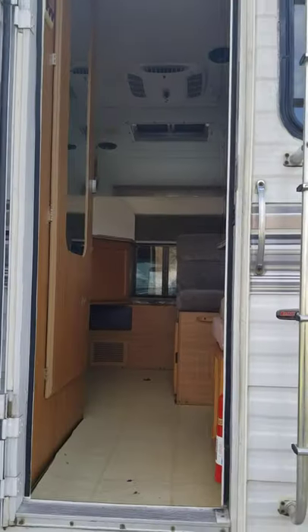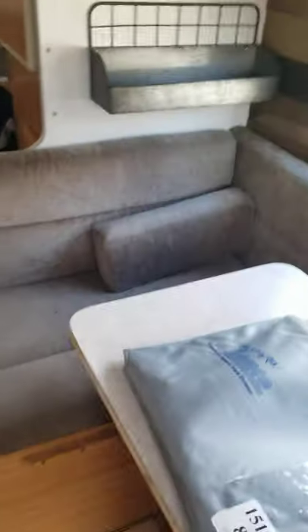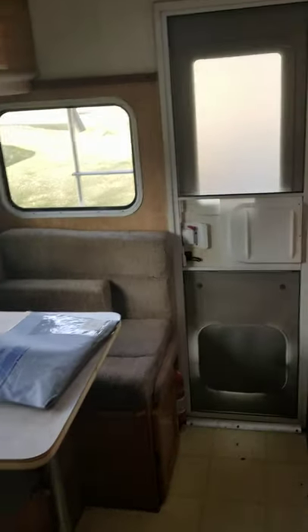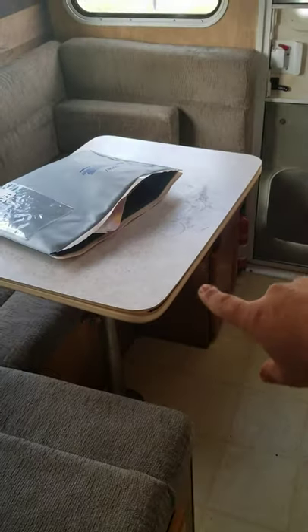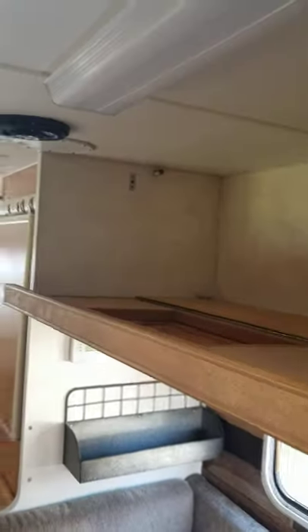Inside, it has a U-shaped dinette which is actually pretty decent — I like this dinette better than the one in our pull-behind camper. The table slides around to get extra people behind it, and it also comes down to create another bed up here. There are a couple of overhead cabinets as well.